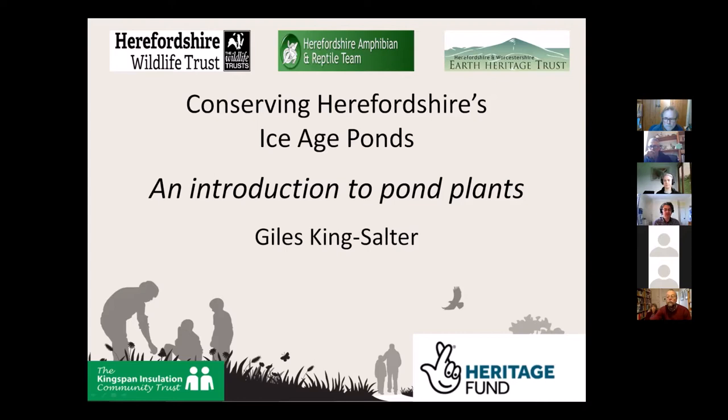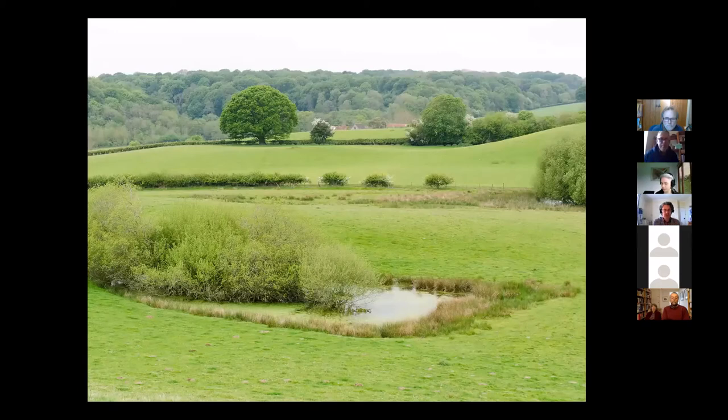Okay, hello everyone. So it's just a bit of a general talk really on pond plants — I'm not quite sure how it'll turn out. I'll throw in a few of the ponds as well. So this is one of the ponds up near Staunton on Arrow. One of the things I quite like about the Ice Age ponds is the way they really seem to sit very nicely in the landscape — they just look as if they've always been there, which really is what they have.